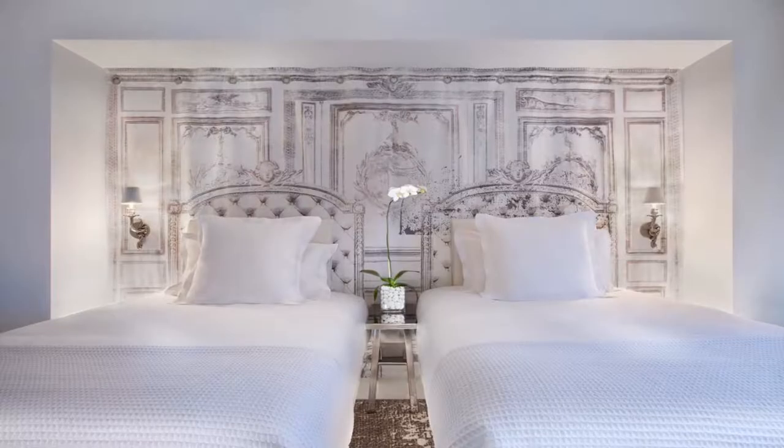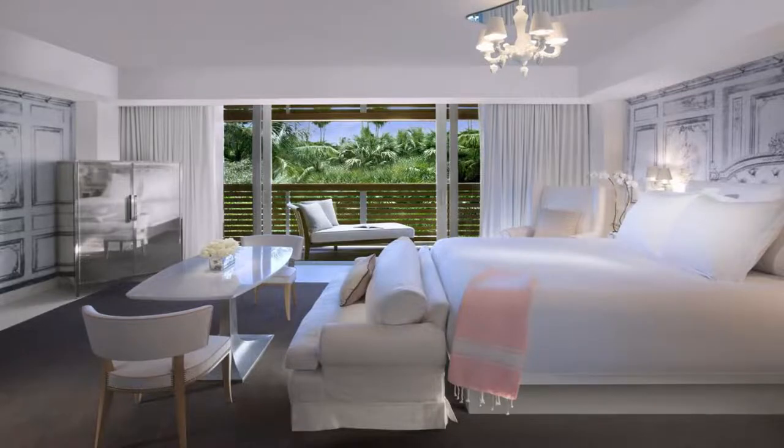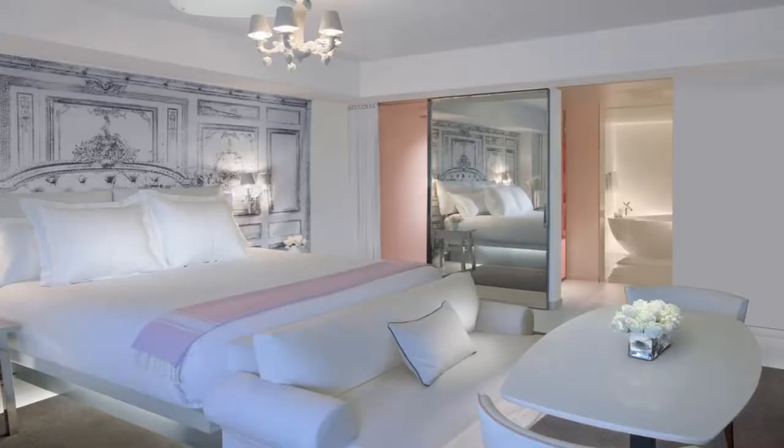Some of the most popular facilities are two swimming pools, parking, beachfront, Wi-Fi, non-smoking rooms, and a bar. The SLS South Beach is an oceanfront hotel with an outdoor pool on site. The property is less than one mile from the Art Deco Historic District.